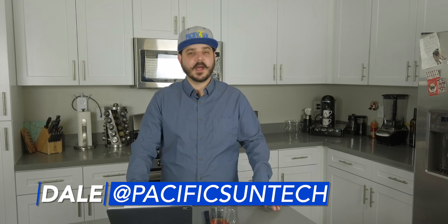Hey everyone, Dale here with Pacific Sun Technologies. Today I want to talk about the top 3 solar panel manufacturers here in the United States currently: Qcell, LG Solar, and Panasonic.